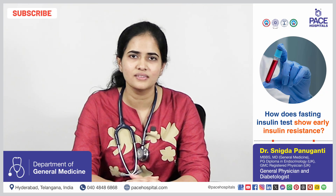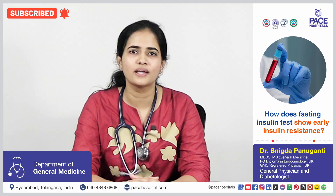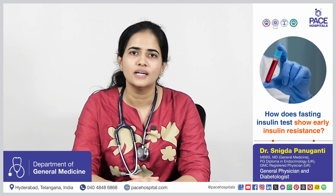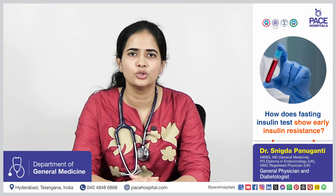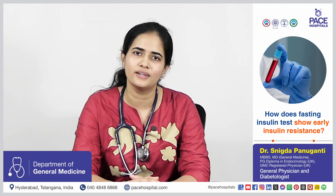When the cells respond poorly to the insulin stimulus, the pancreas tries to produce more insulin to maintain normal blood sugar levels. This is called insulin resistance. So during this period, if we check the fasting insulin test, the levels will usually be elevated, which indicates an early sign of insulin resistance.